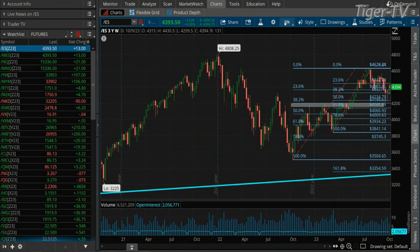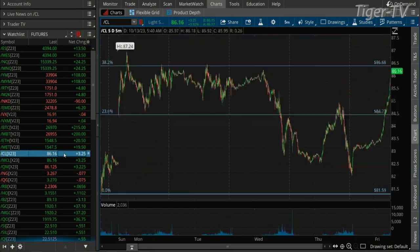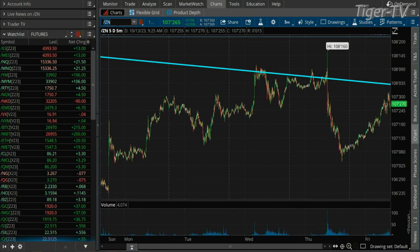We're coming back for the open. We got the S&Ps up by 13 points right now. Crude up by $3.25. Gold pairing the gains a bit, still up by $37. And we jump to yields — you got the 10-year up 19 ticks right now. Stay tuned, folks. We're coming back for the Friday open.